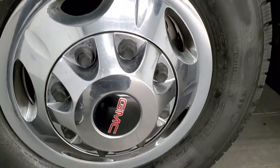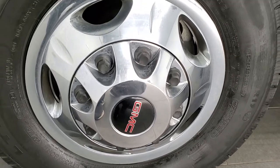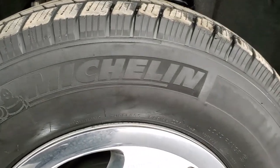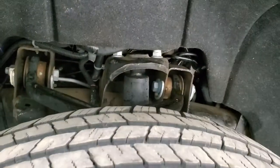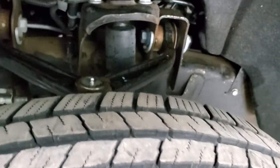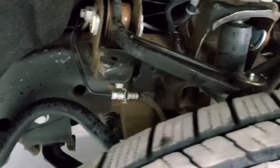It comes with the factory steel rims and wheel simulators and it has Michelin LTX LT 235/80R17 tires on here. These tires look like they have right around 50 to 60% of the tread left on them. Frame and underbody is in really nice shape. Didn't see much corrosion on there.